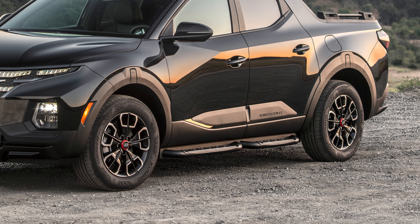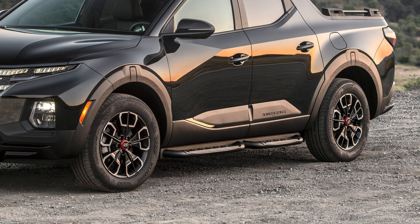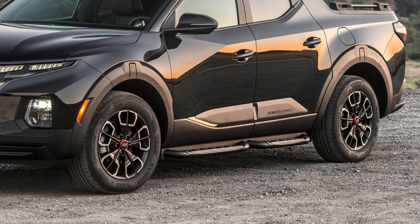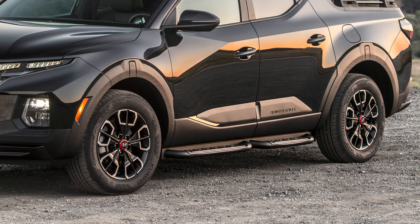Still, I wish Hyundai would take it a step further on the XRT trim. Ditch the all-seasons and give it basic all-terrains — Subaru does a good job of this on its Wilderness models by fitting Yokohama Geolander tires, which aren't too aggressive, don't create a lot of road noise, and keep your on-road manners in check. Maybe Hyundai could even add a simple one-inch suspension lift. I'd actually ditch those side steps — they're only serving as something to get caught up on if you hit the trails, and you don't need help getting in and out of a Santa Cruz. Another item could be additional forward lighting via some simple fog lights.